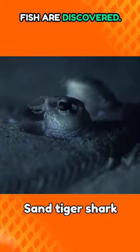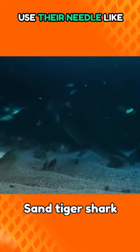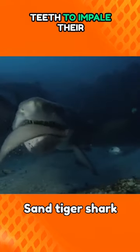When the fish are discovered, sand tiger sharks, also known as ragged tooth sharks, use their needle-like teeth to impale their prey.